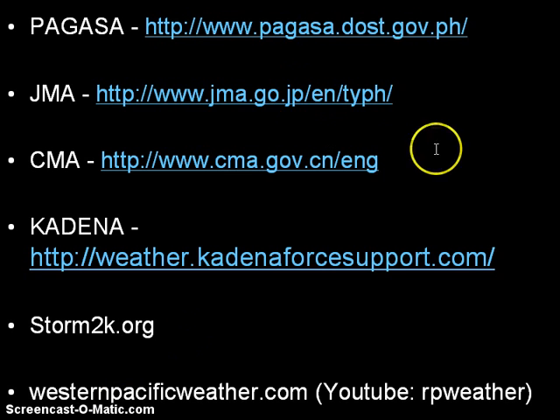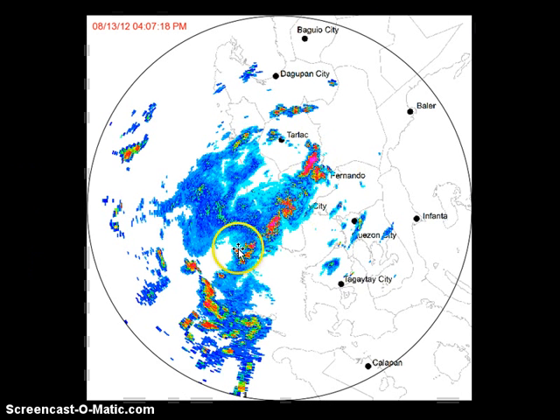Check out these websites for the latest and official warnings from your country's weather bureau, especially for the Philippines through Pagasa, who will release their 5 p.m. bulletin later today. We will update our website accordingly for the latest signal warnings, and also if they issue rainfall warning signals for Metro Manila. Right now there are no rainfall warning signals. However, as you can see, rains are starting to move in from the northwest into the region. Unfortunately, more rains for this region. Stay safe, guys. Bye.